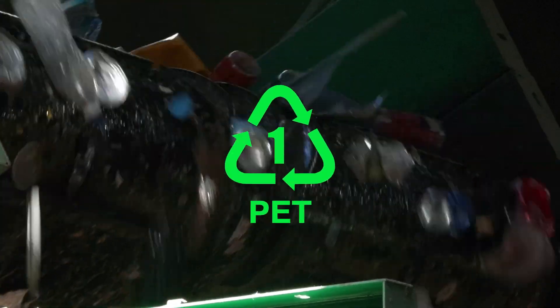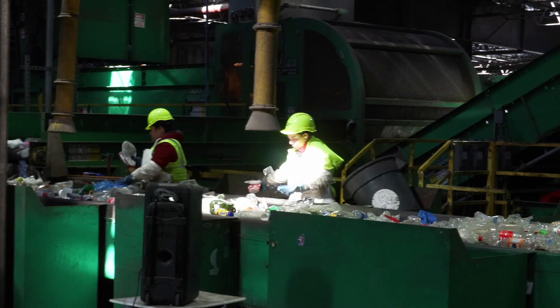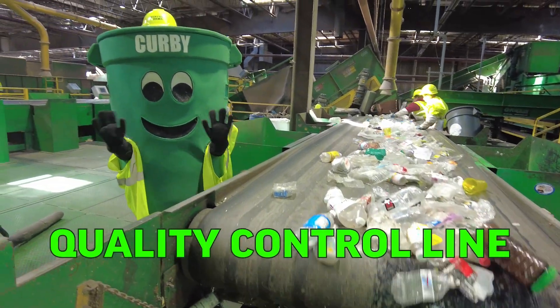The recyclables pass through two more optical sorters — one for number two plastics, like milk jugs and shampoo bottles, and one for number five plastics, like yogurt tubs. Be sure to check the bottom of your plastic containers to find out which number it is, and only put hard containers with the numbers one, two, or five in your recycling bin. After optical sorting, the plastics go down a quality control line where workers pick out any contamination that might have made its way through.